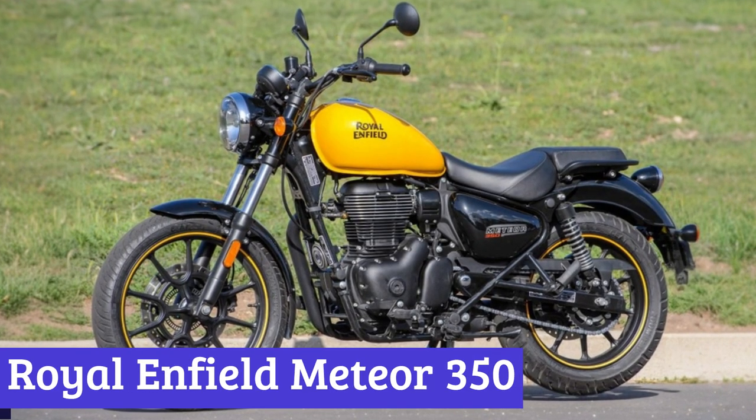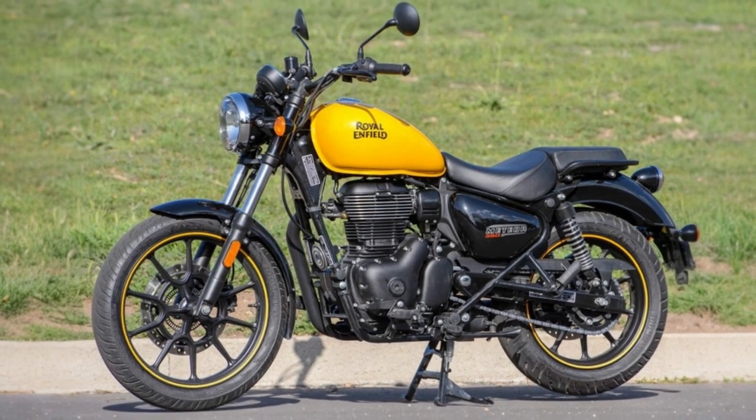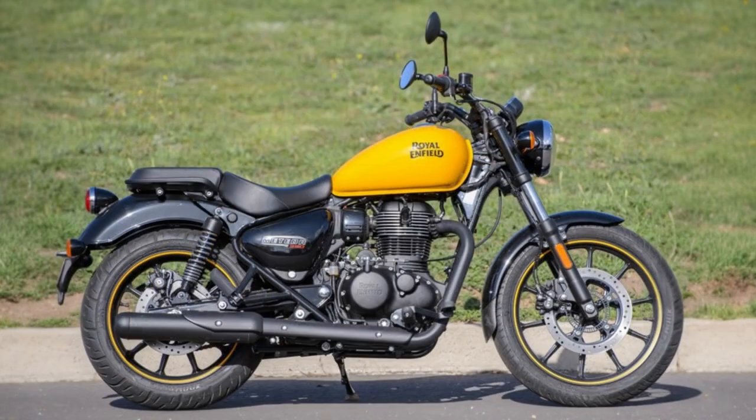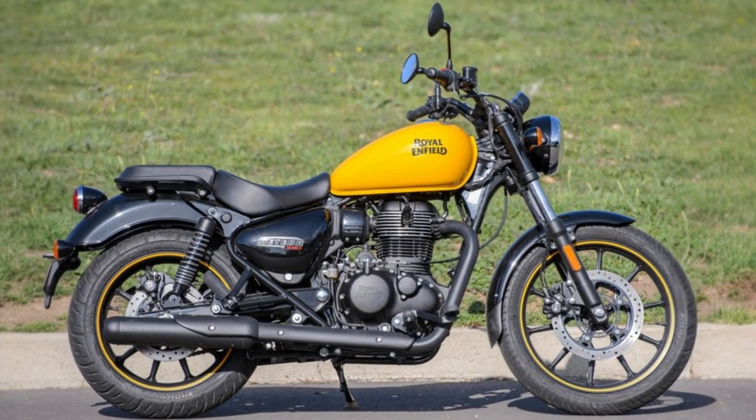Number 2: Royal Enfield Meteor 350. The Royal Enfield Meteor 350 is a two-wheeled masterpiece that's as classic as your favorite pair of jeans, but with a sprinkle of modern magic. This cruiser brings together the best of the past and the present.